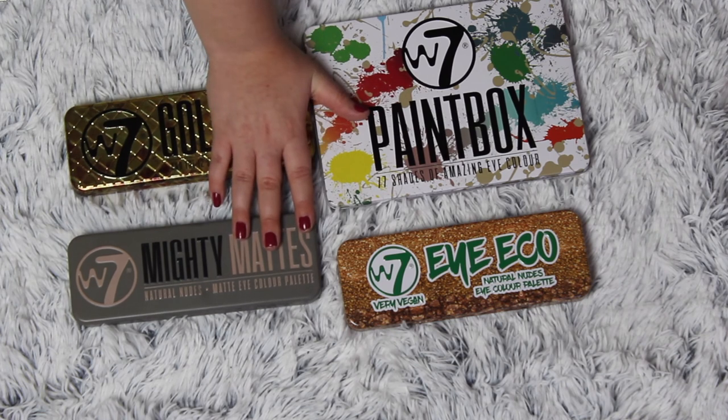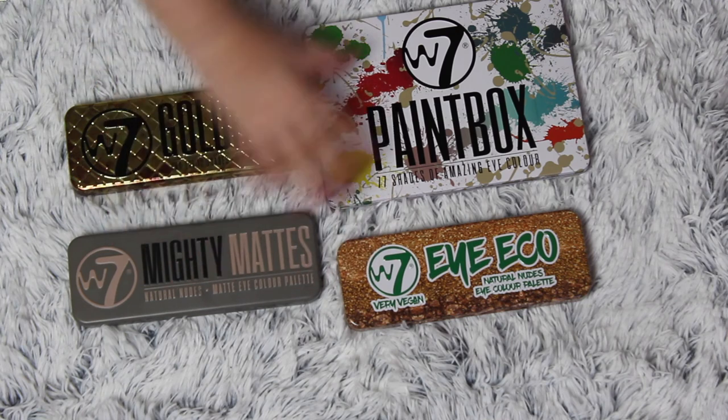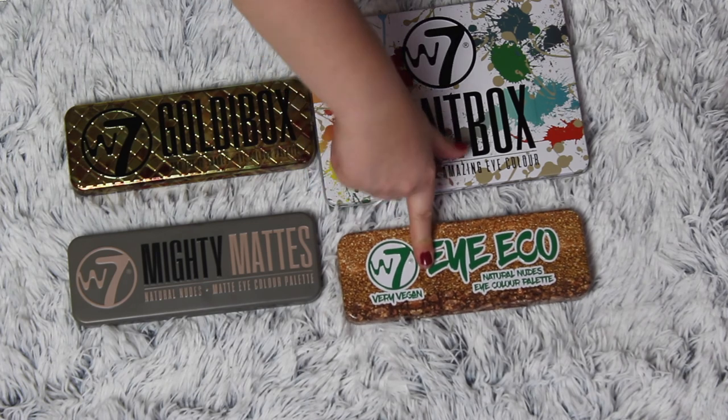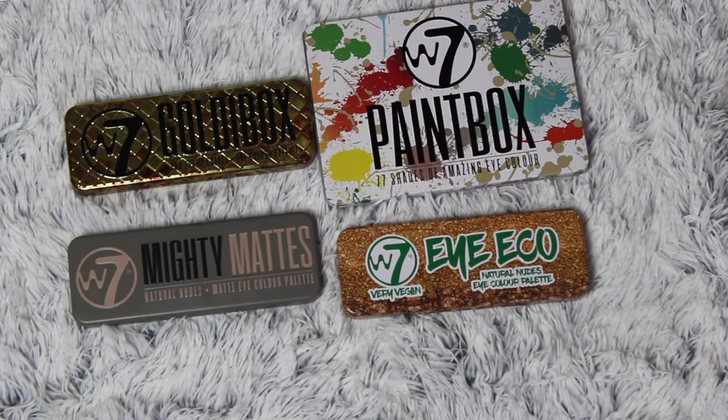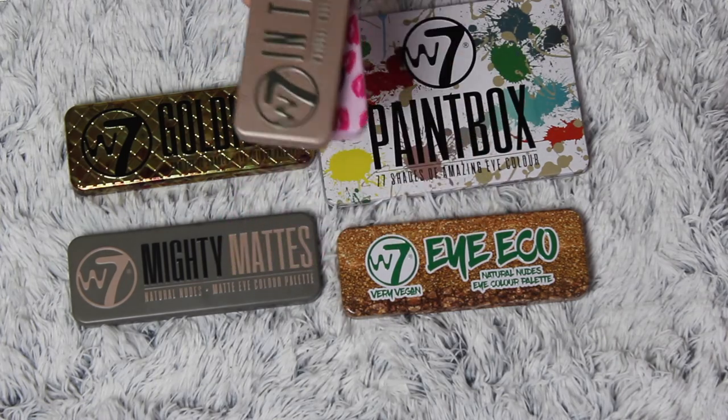It is my favorite thing about makeup ever. Even though I have kept a lot of palettes, I'm not mad at all. I'm actually pretty excited about getting rid of these two and this one as well. This was the only one I had planned on getting rid of, and the only two I'm so-so about are these two, but I have a plan for them.